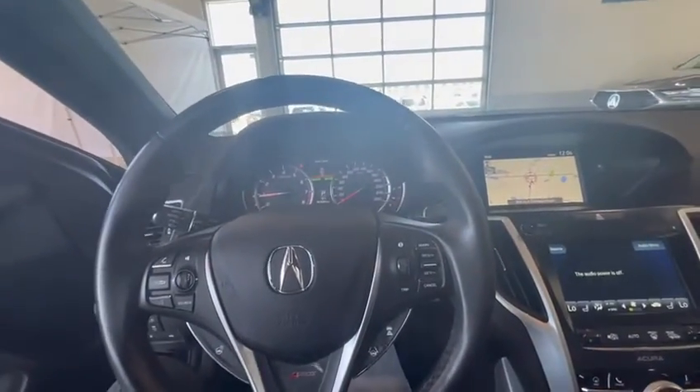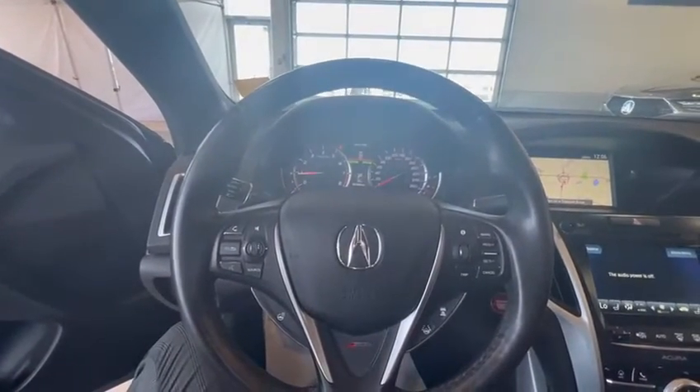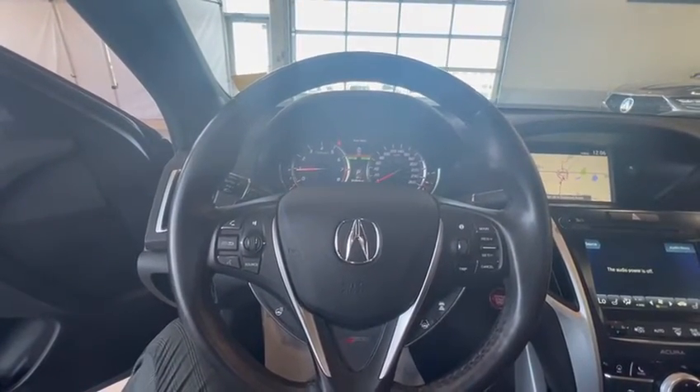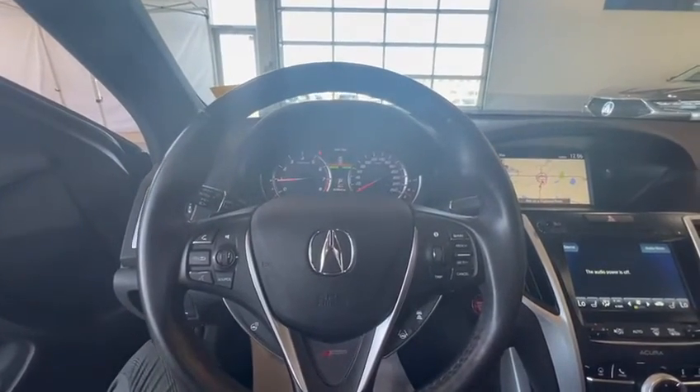If you have any other questions or concerns, or even want to schedule a test drive, feel free to reach out to me at 780-989-8888. Once again, this is Kabir from South V Acura — thank you.